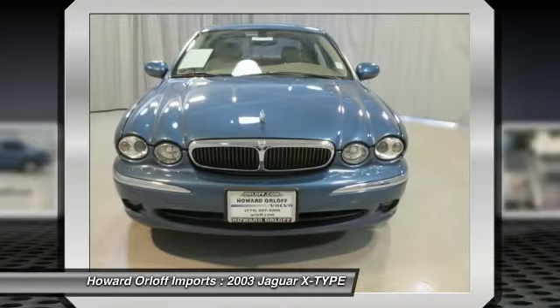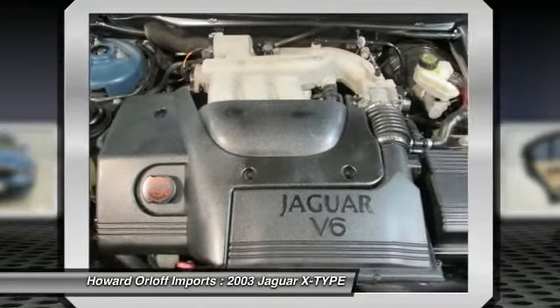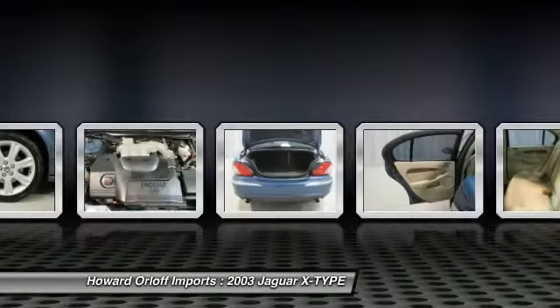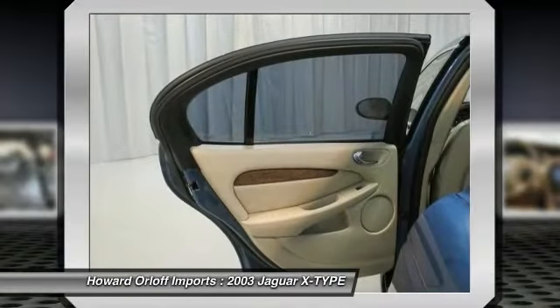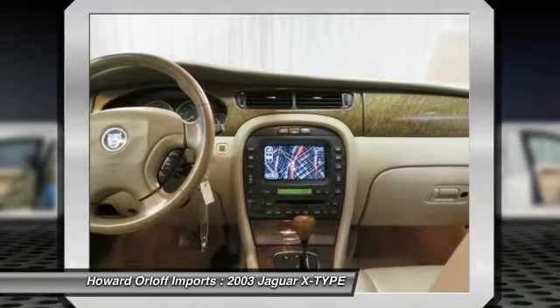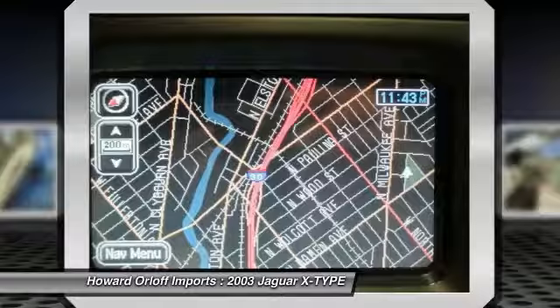Integrated navigation system, chrome leaper hood ornament, 8-way power driver seat, 3.0L engine, variable valve timing intake system, independent 3-link rear suspension with gas-charged shock absorbers, stabilizer bar, rear parking distance control, and J-gate automatic shifter.